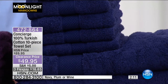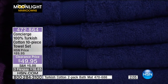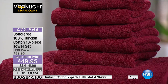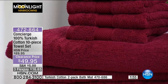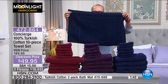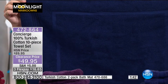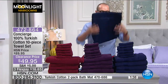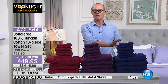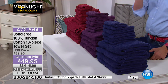Do we have any of the bath mats out here? I'm going to grab one and show it to you. In this set of 10, you're getting four towels, four hand towels and two washcloths for $49.95. We have 100% Turkish cotton bath mats — two for $10. That is unbelievable. If you get both the bath mats and a new 10-piece set of Turkish cotton towels, hand towels and face cloths, you're paying less than $60.